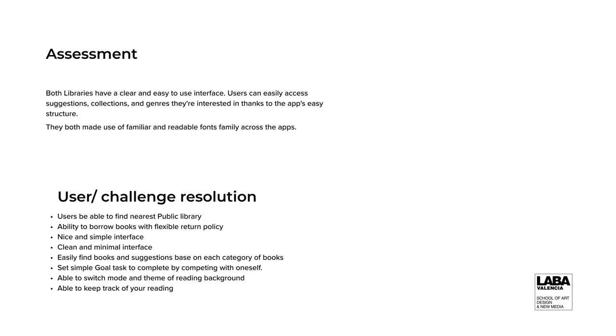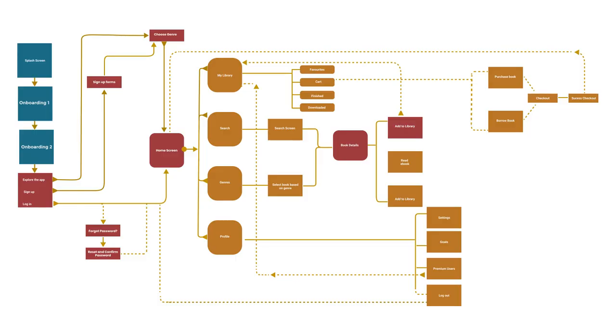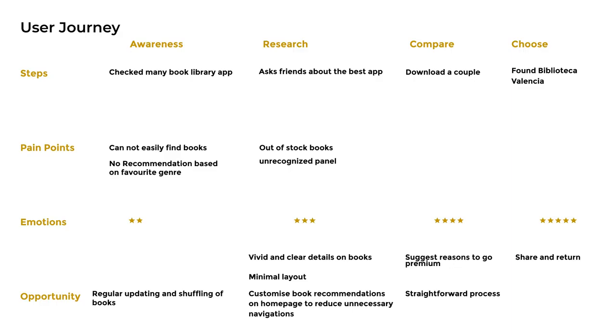I actually went over the user interface architecture, and as you can see right now, this is their user journey. And then the prototyping — I started with the sketches.